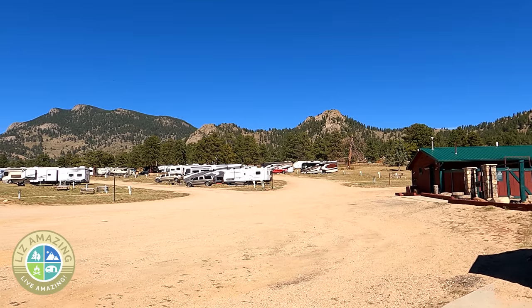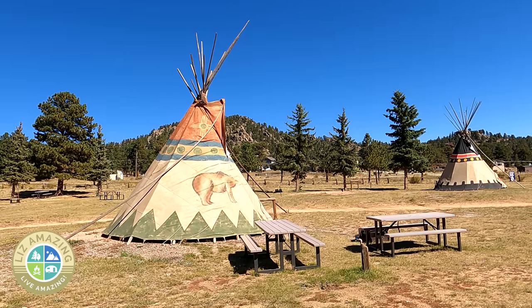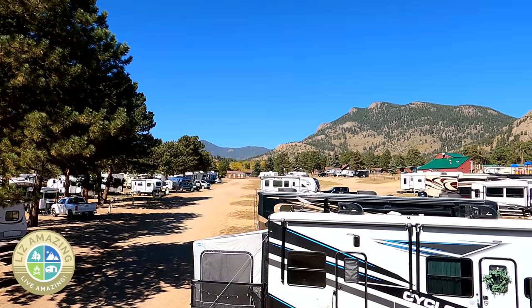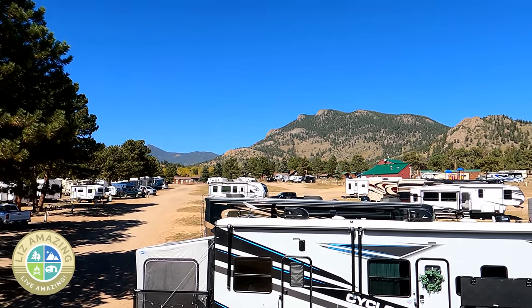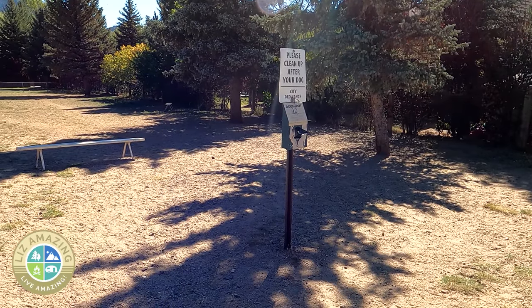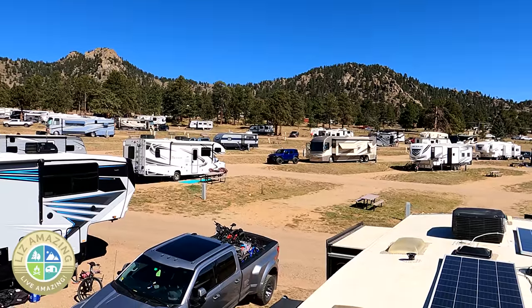Elk Meadow Lodge and RV Resort has 169 full-hookup RV sites on 30 acres, but there's also cabins, tent sites, and teepees. There are amenities like a miniature golf course where you can get clubs and balls from the office, a pool open from Memorial Day to Labor Day, horseshoes, a playground for the kids, and a dog park.